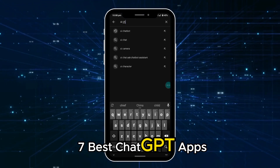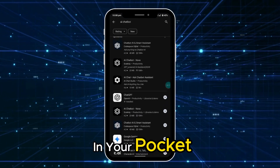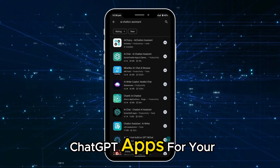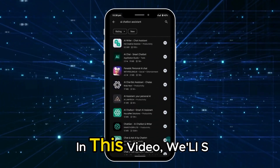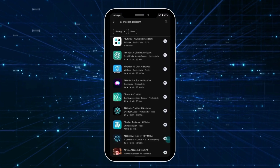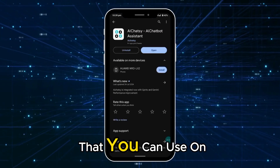7 Best Chat GPT Apps For Mobile Worth Trying in 2024. Imagine having a smart friend in your pocket, ready to help you with anything, anytime. Keep watching to discover the best Chat GPT apps for your mobile devices. In this video, we'll show you how to get Chat GPT on your mobile devices and why some apps are even better than the original Chat GPT app on Android and iOS. Let's dive straight into the world of AI chatbots and explore the best alternatives to Chat GPT that you can use on the go.